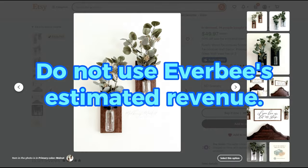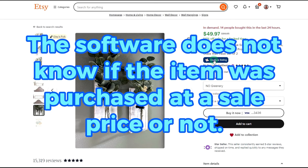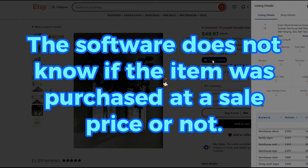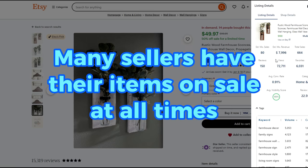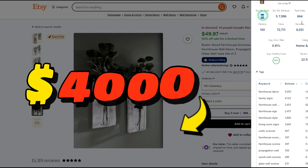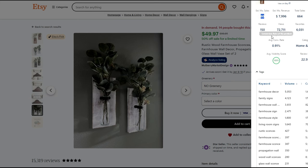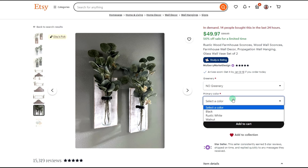This Etsy seller is selling them in packs of two for $49.97. According to Everbee, they estimate that they are selling roughly 80 of these pairs every month, which comes to $4,000 in sales. Even if you're providing free shipping, a seller should be able to keep more than half of the revenue as profit. So that's a pretty good item and fairly simple to make.